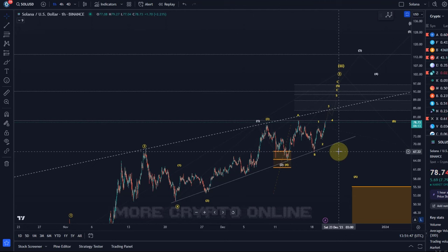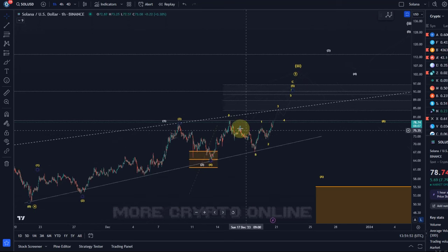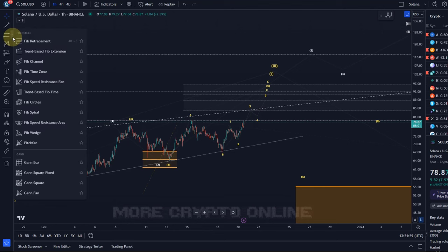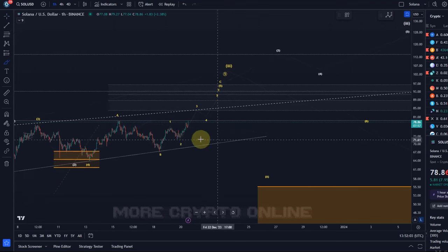We could get another extension as long as we're holding the $67 level. Micro support is actually the $72 level, because the additional extension could take the price to approximately $93. I'm going to look at targets more specifically in a minute.